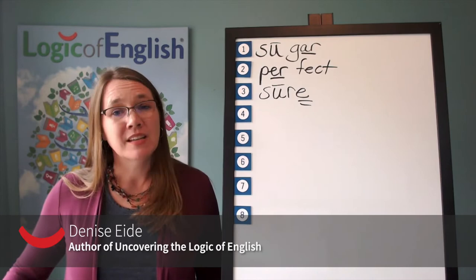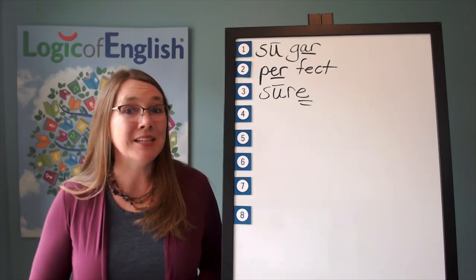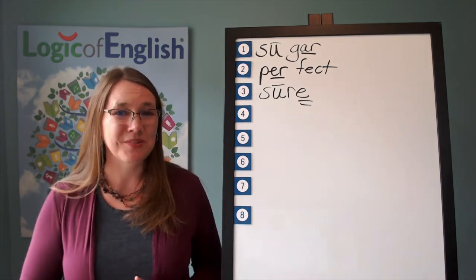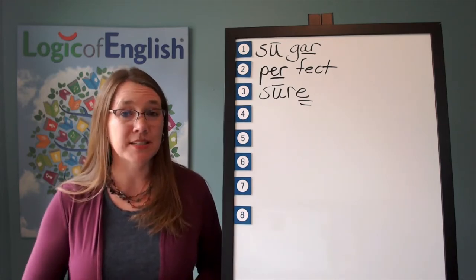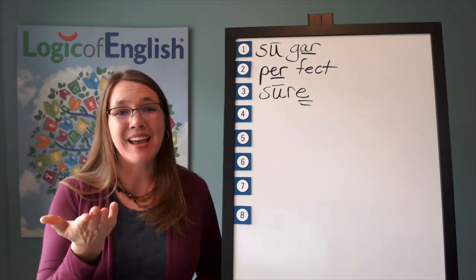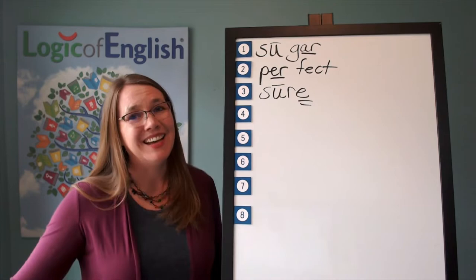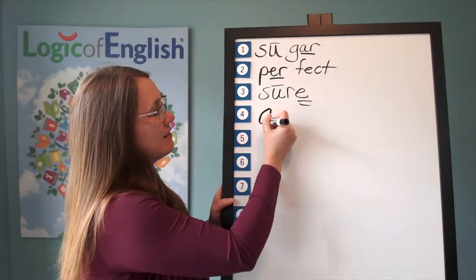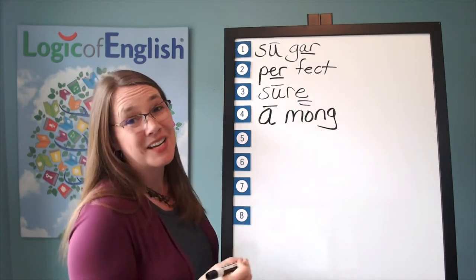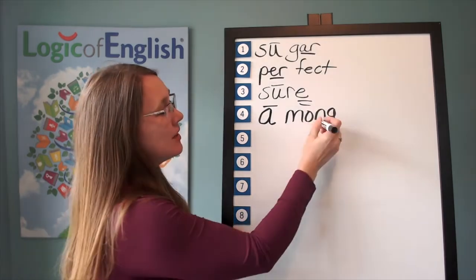The next word is among. The game pieces are all mixed in among the other games. Among. Go ahead and say among. How many syllables in among? Two. We will say to spell a-mong. Let's sound it out. The first syllable is a. The second syllable is mong — m-a-m. Go ahead and write a-mong. Now help me to write it: first syllable is a, second syllable is mong — m-a-m. And how will we mark it? Put a line over the a — because a, e, o, u usually say their long sounds at the end of the syllable. And we'll underline the n.